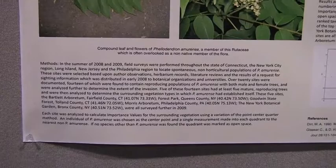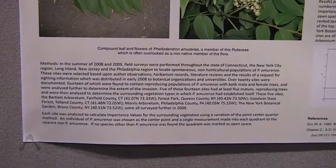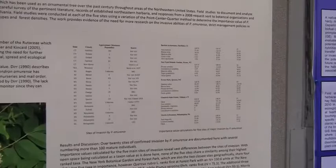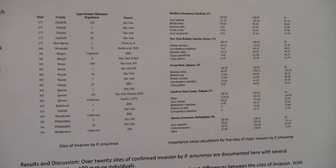The five main invasions we looked at were: one in Tolland County, Connecticut; the Bartlett in Stamford, Connecticut; the New York Botanic Garden in Bronx, New York; Forest Park in Queens, New York; and the Morris Arboretum in Philadelphia, Pennsylvania. None of them shared the same tree as the top member in importance values, so they were all different forest types.